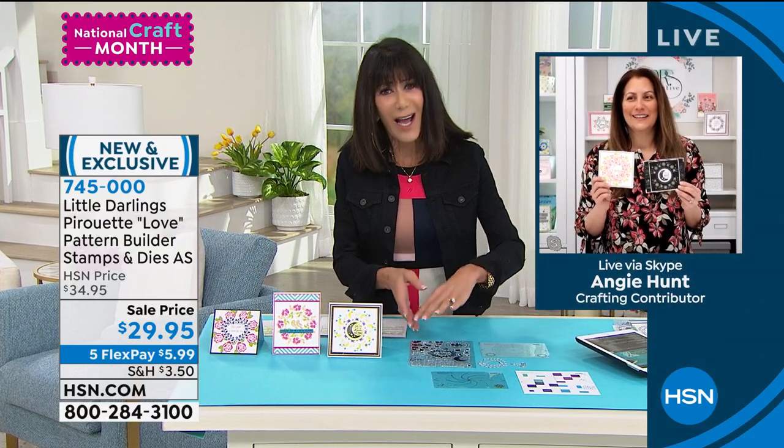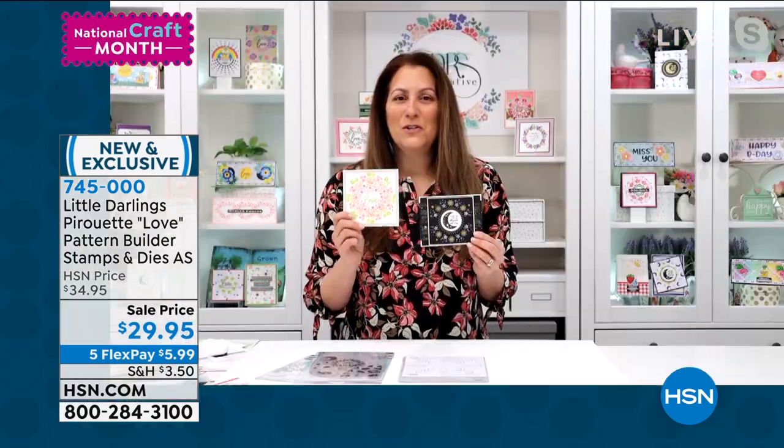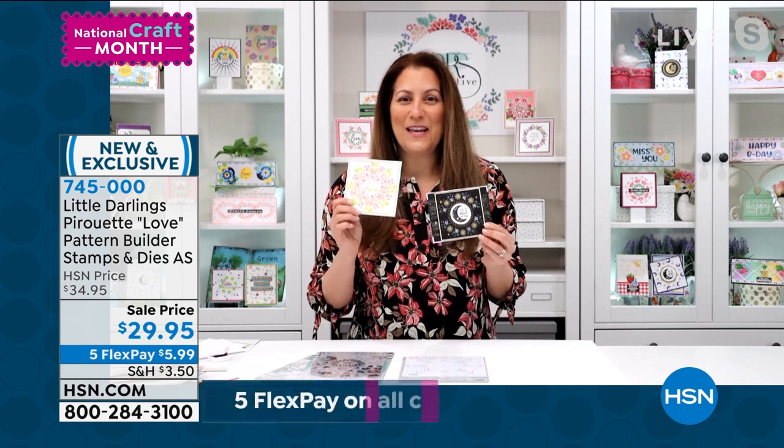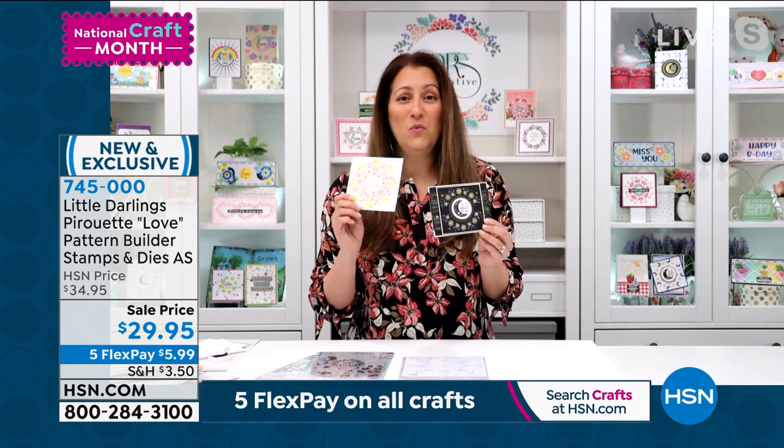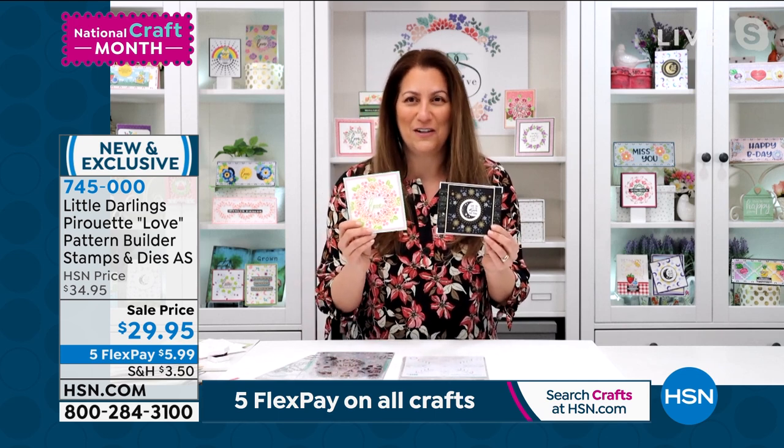Tell me about this, because you give us so much. I like the opportunity to be able to get the dies and the stamps so you can add the sentiments to a lot of your projects. This is the most unique template stamp and die system. You're going to be able to create one-of-a-kind wreaths, backgrounds, focal points, and accents on your cards.